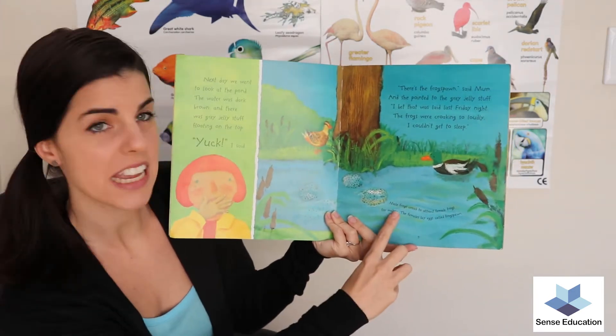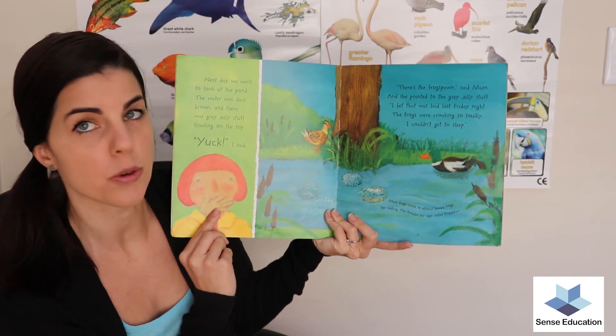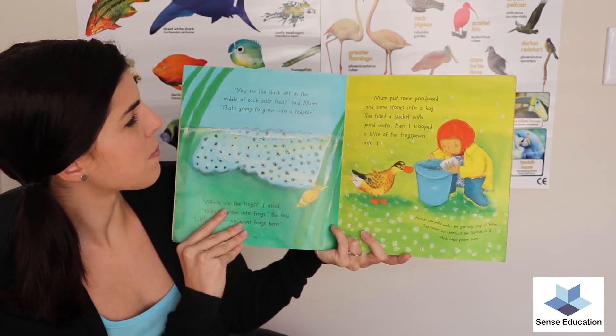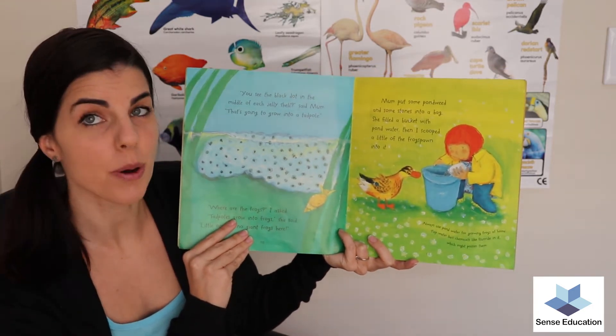Male frogs croak to attract female frogs for mating. The females lay eggs in the middle of frog spawn. 'You see the black dot in the middle of each jelly shell?' said mum. 'That's going to grow into a tadpole.'